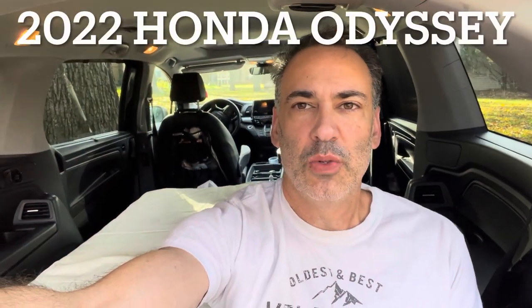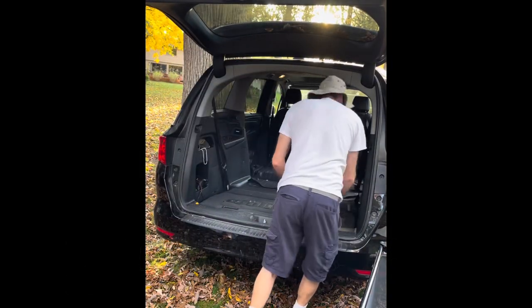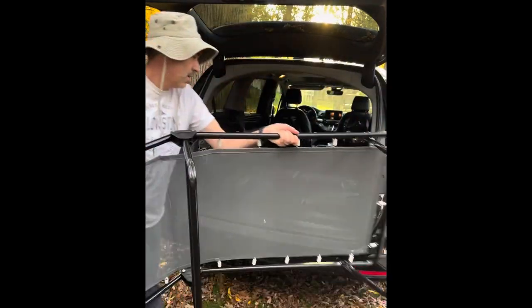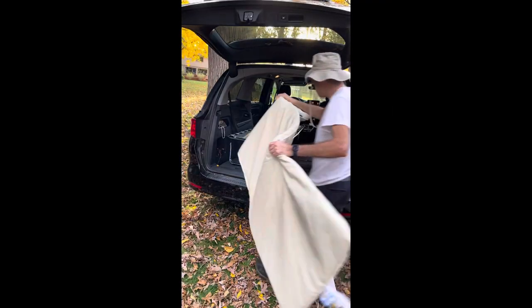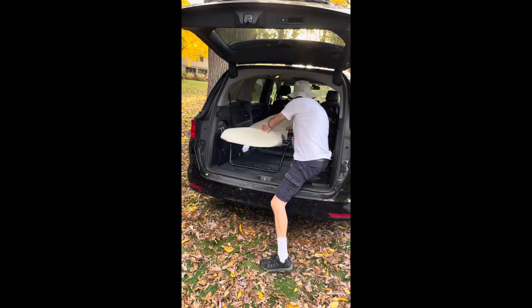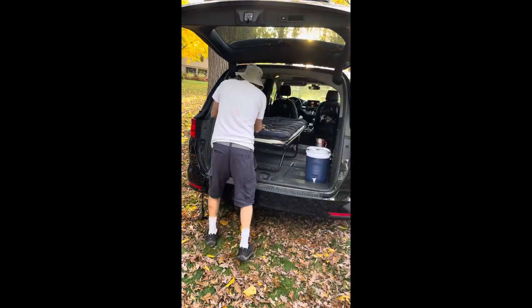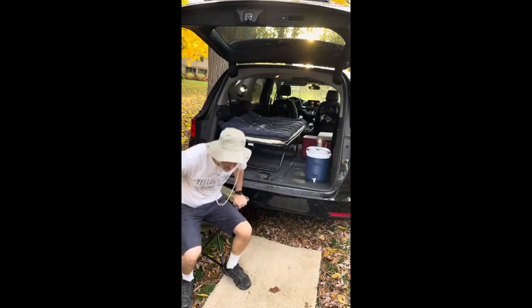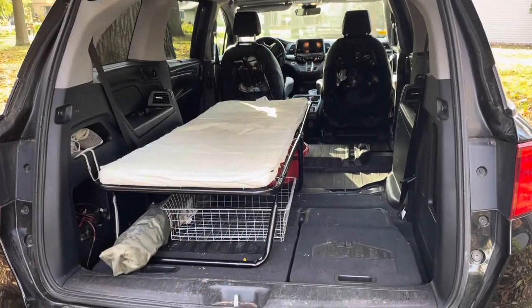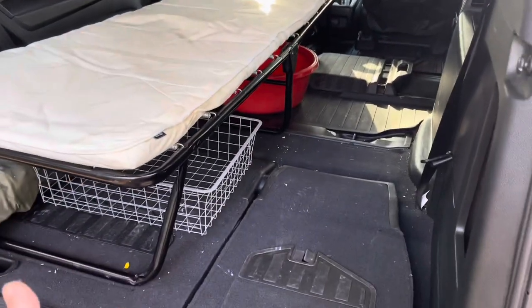Hey guys, today I'm going to show you how to convert your minivan into a traveling camper. So this is a really cool setup. The first thing I did was I removed the middle seats, and then of course I put the back seats down.